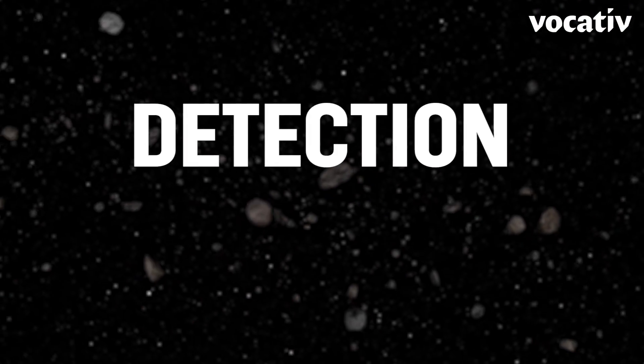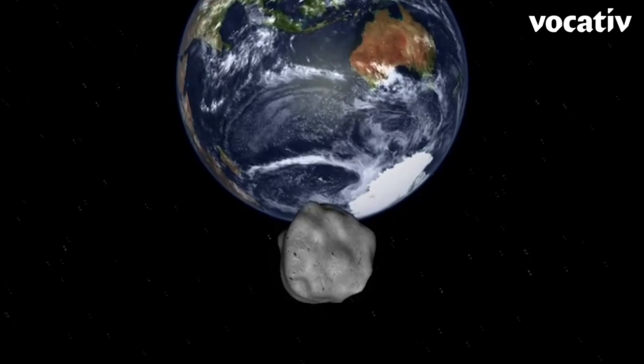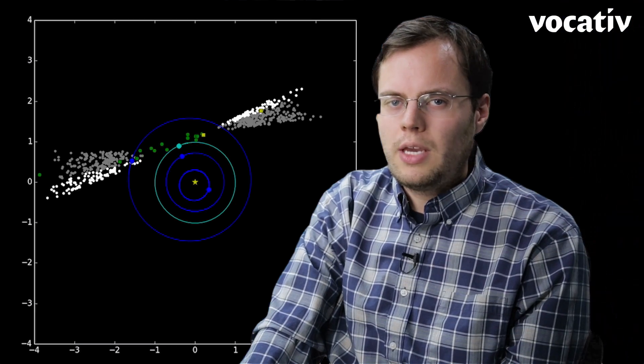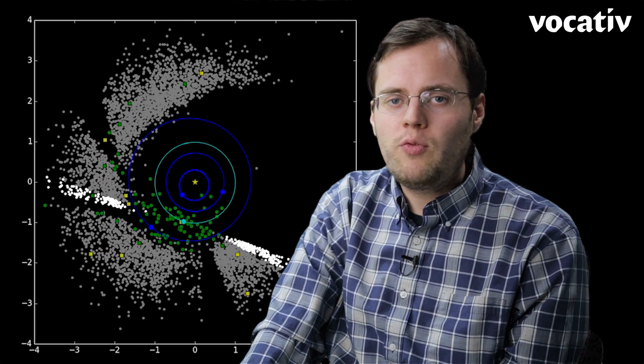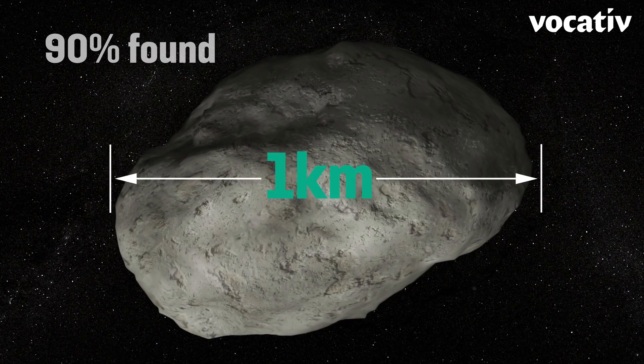First, let's talk about detection. NASA and other space agencies are hard at work looking for asteroids. They're focused specifically on near-Earth objects, which are any asteroids or comets that come within 30 million miles of Earth. So far, more than 15,000 near-Earth asteroids have been discovered, and we're finding about 30 more every week. NASA believes we've found about 90% of asteroids more than a kilometer across.